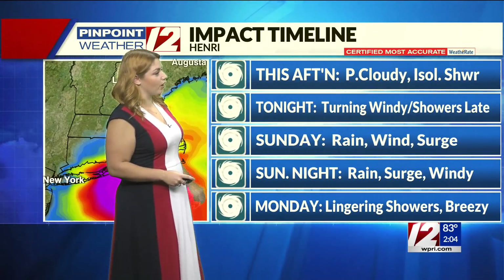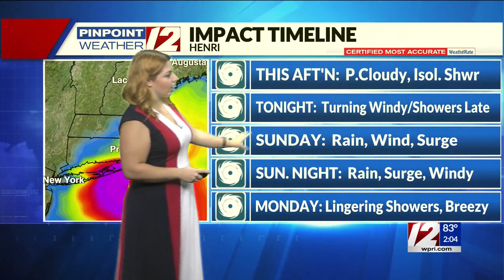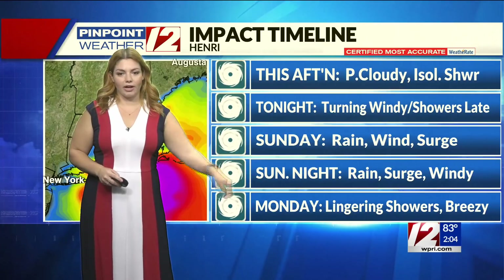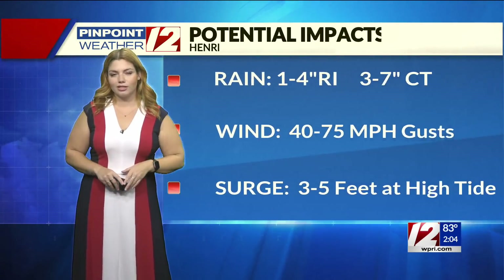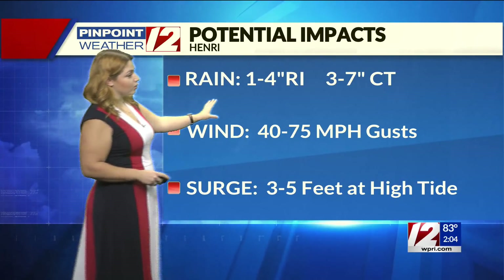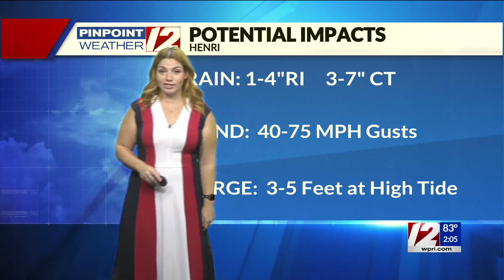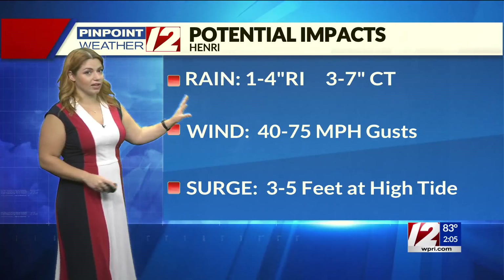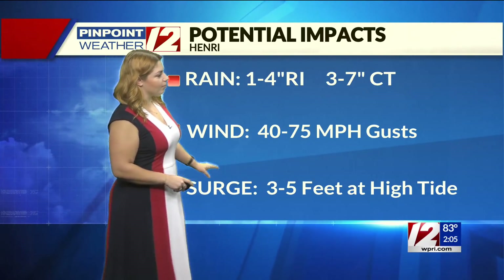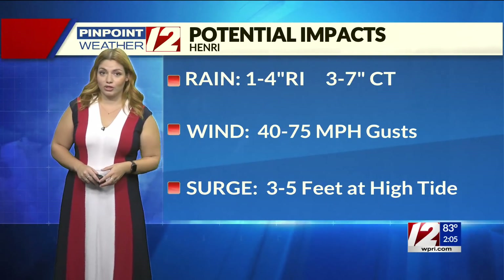For the rest of today, still partly cloudy. Overnight tonight we start to see that wind speed pick up, with a chance for a couple of scattered showers. Sunday into Sunday night, that's when we see the bulk of the impacts for our area. By Monday we'll see conditions start to improve, but still a chance for some lingering rain. As far as rain totals, we're looking at about 1 to 4 inches for Rhode Island, 3 to 7 for Connecticut — though that could change if the storm takes a more eastern path. Wind speeds of 40 to 75 miles per hour, and a storm surge of 3 to 5 feet possible, particularly during high tide.